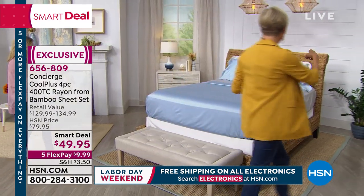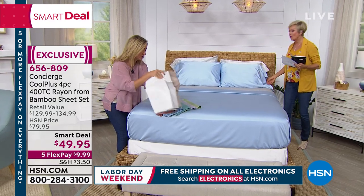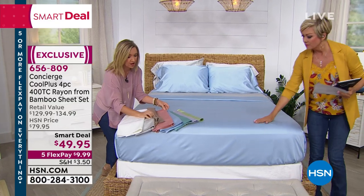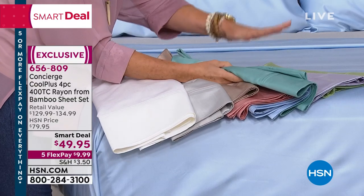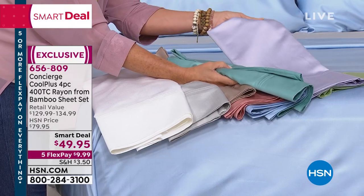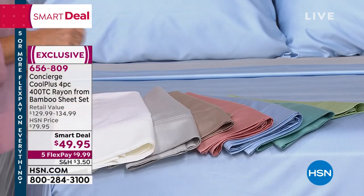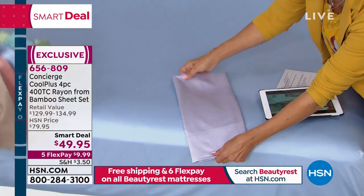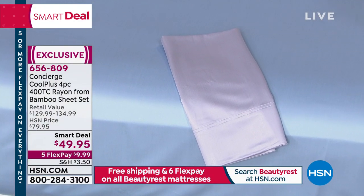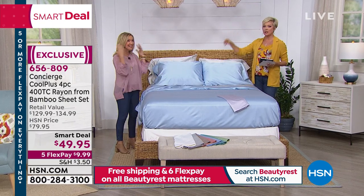Ellen's going to get the blue, I'm going to get the silver — look at how pretty they look together. Here's your neutrals and here are your colors. They say when you sleep under bamboo you sleep two to three degrees cooler than under cotton. Sign me up. They look good but they feel even better. These are not sheets that are going to trap heat — these are your coolest, most breathable sheets. The item to get your sheets is 656809. All colors and sizes still here. I'm totally getting these — I think the blue.